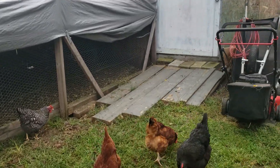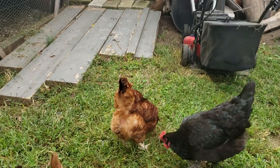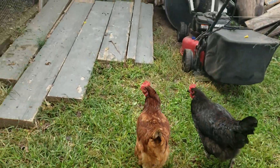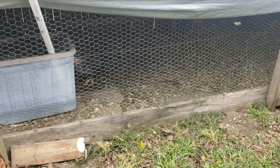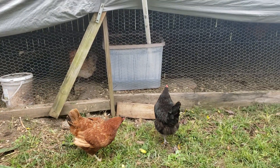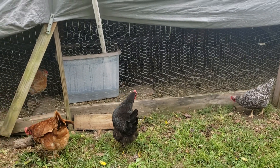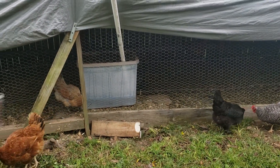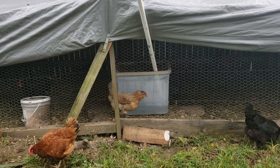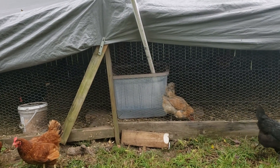This red here has a bald spot right around her vent, which they normally don't have. Could have been a black Australorp that was in there laying — I keep forgetting we've got two black ones.